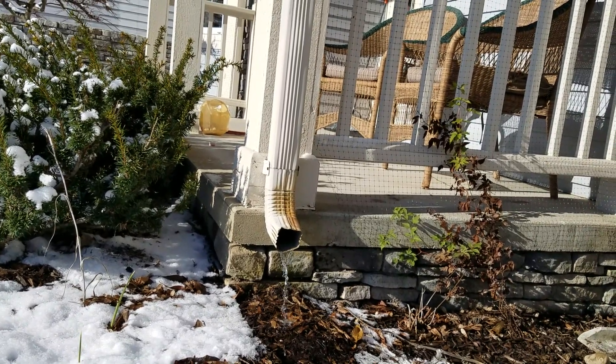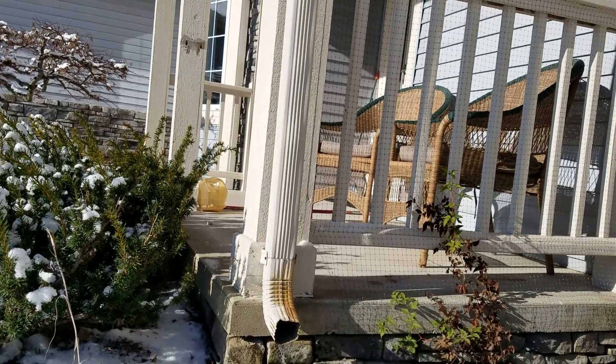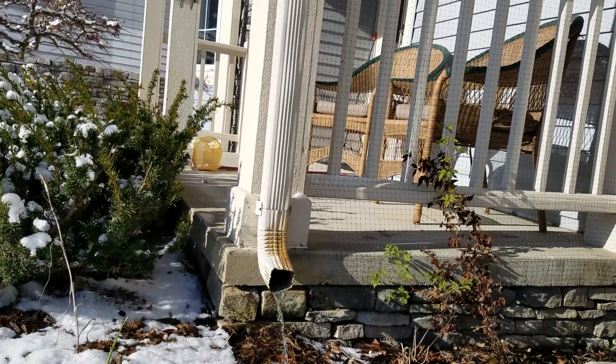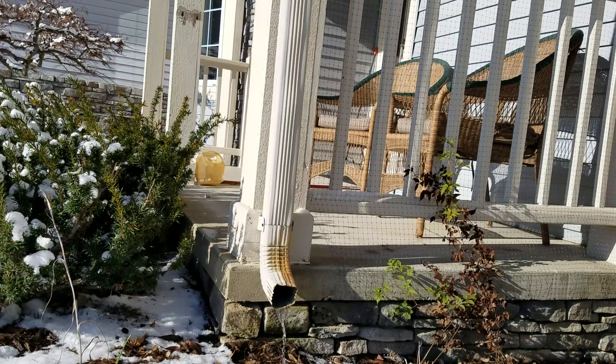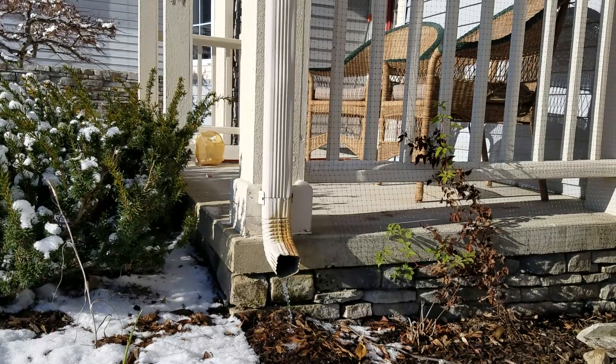This is where we end up in trouble. Say this was happening and we were another 10 degrees colder — these downspouts would just build up with ice. Because the metal is so cold, as the water runs off the rooftop it just freezes them solid. And that's why you hear me say: I don't care what you pipe this with.